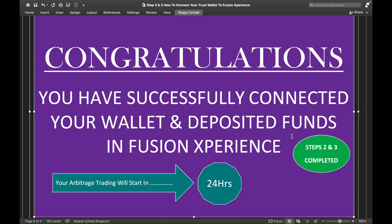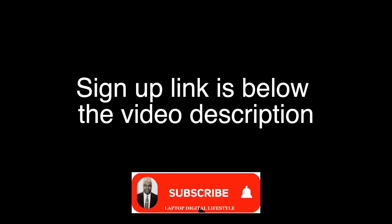Steps One, Two, and Three are now fully completed. Congratulations — you have successfully connected your wallet and deposited funds in Fusion Experience. Your arbitrage trading will start within 24 hours. Thank you and good luck. Remember to use the link below this video description to sign up if you wish to join Fusion Experience.